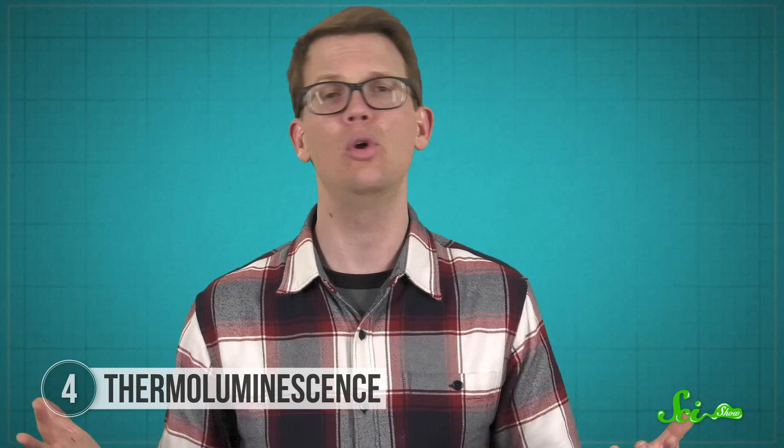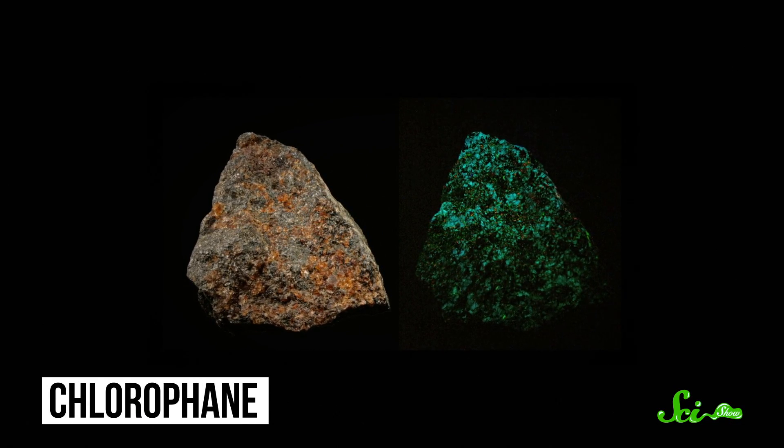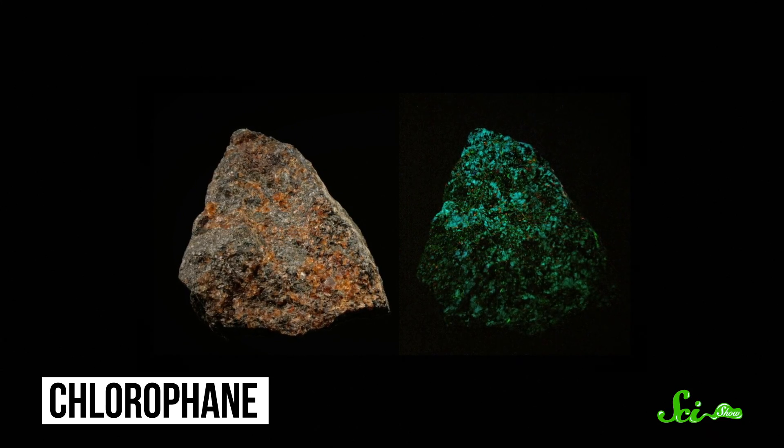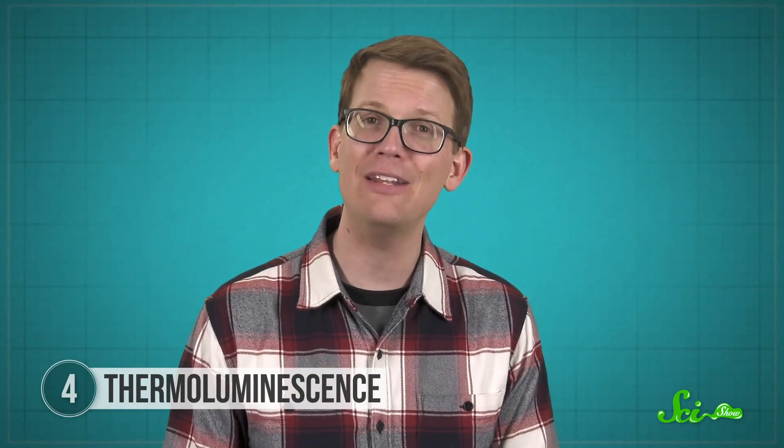So it's actually pretty easy to get a bright glow out of a thermoluminescent rock. For example, a rock called chlorophane will visibly glow just from the heat of your hand. So if you pick up a rock and it starts glowing, it probably doesn't mean you're the chosen one destined to save the world. Probably.